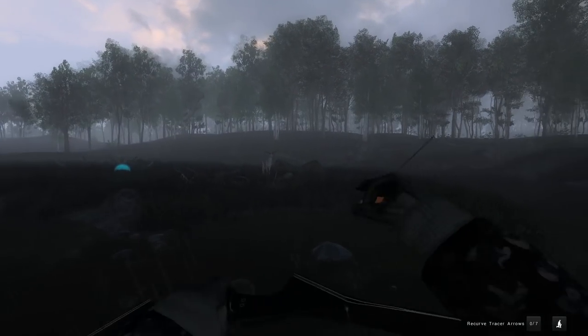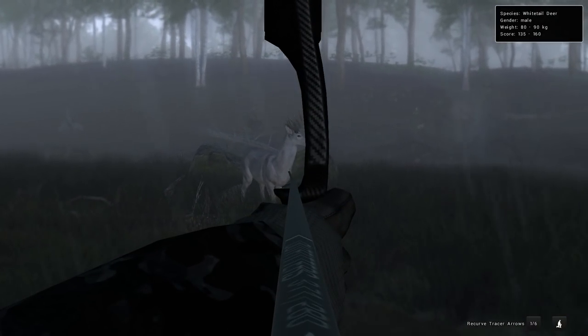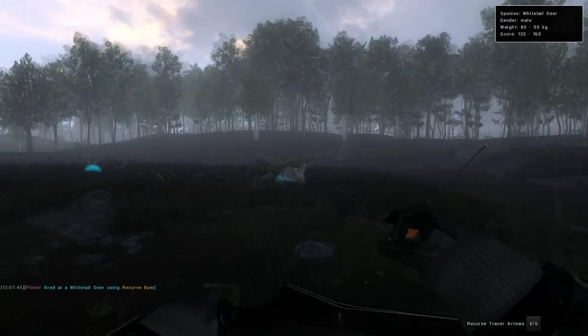He's well in range. Actually, that would be a good spot. But if we can drop him for a trophy shot, let's see. Haven't fired the recurve today. Nice.